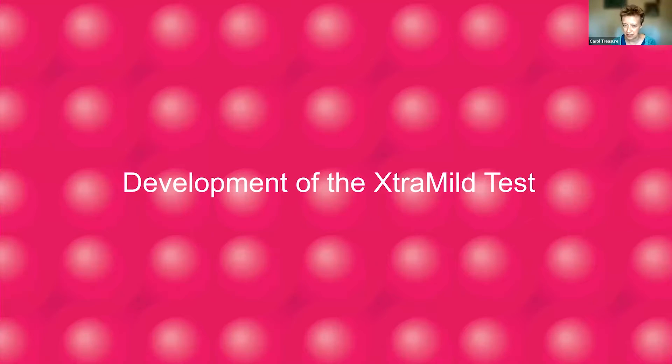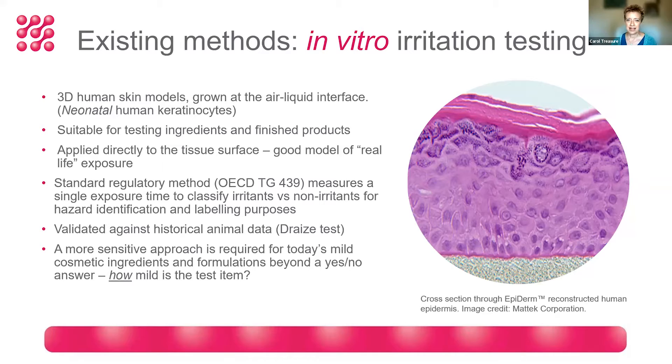I'd like to spend a few moments giving you an overview of the ExtraMild test and how we developed it. In vitro methods for skin irritation testing have been approved at a regulatory level now for probably coming up to 20 years or more. This is the cross-section of a 3D human reconstructed skin model called EpiDerm, which is widely used for regulatory testing. The model is composed of neonatal human keratinocytes, so we can postulate that it's a good model for testing baby care products.